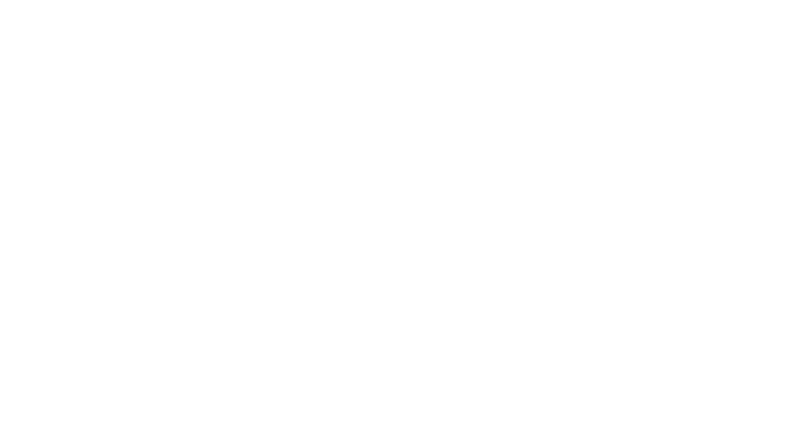McFarlane today is the largest indirect supplier of packaging in the UK, which gives it significant buying power and distribution coverage. We think that this will allow it to grow domestically, complemented by a plan to selectively expand in Europe, where its key customers are looking to bring in a proven partner. This growth, alongside a very attractive valuation, means that the company is a good fit for our investment process, and therefore a likely long-term holding for Ryerson Issues.